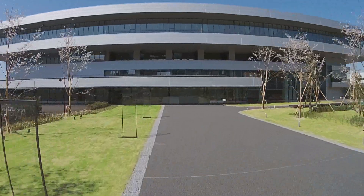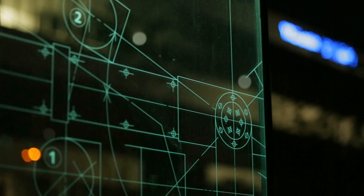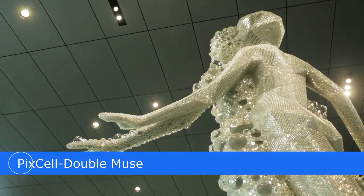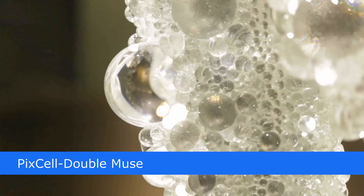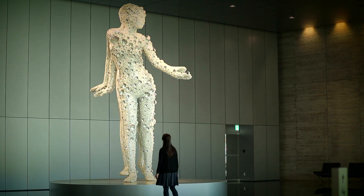Along the road leading to the head office building, you can see monument installations that show Yasukawa Electric's progress. The entirety of the first floor entrance is laid out like an art museum. Entering the reception lobby, visitors will be greeted by the Pixel Double Muse statue, a work in the motif of a goddess that rules over intellectual action and symbolizes the source of creation in this new era.